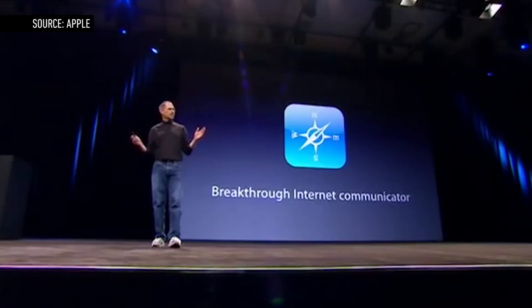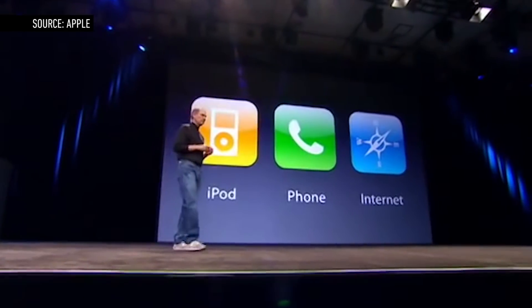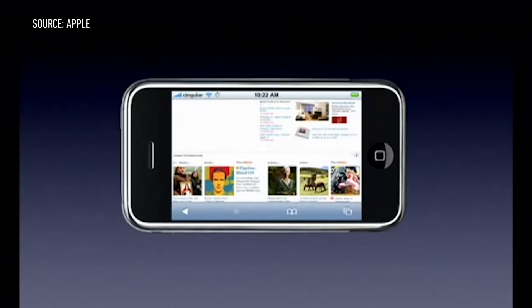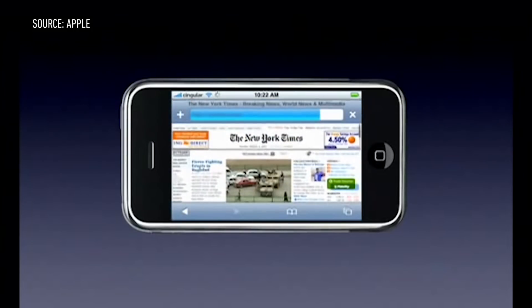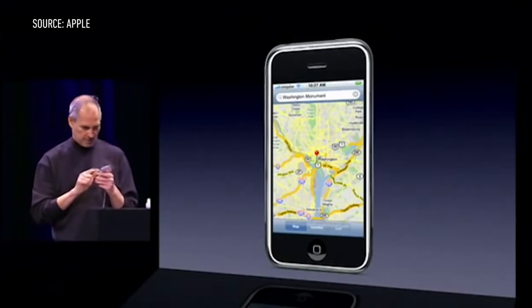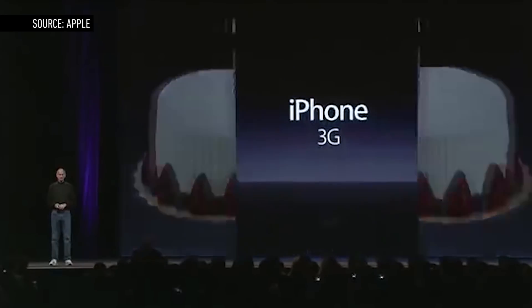As Steve Jobs put it, the iPhone was three things: a phone, a web browser, and an iPod. It had a capacitive touchscreen with pinch-to-zoom and inertial scrolling. It had a Safari app that nearly matched the power of a desktop browser, although Apple famously refused to support Flash. And it also had the best Google Maps you could find on the go.